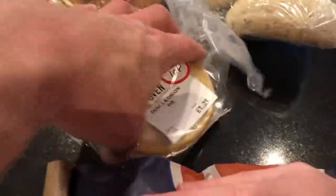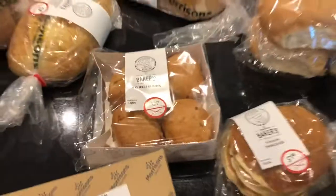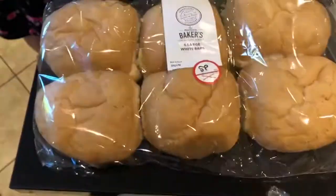Pancakes for five pence. Pies for ten pence. Cheese scones, five pence. Six white baps, five pence. I think I've got three of those pasta rows as well.